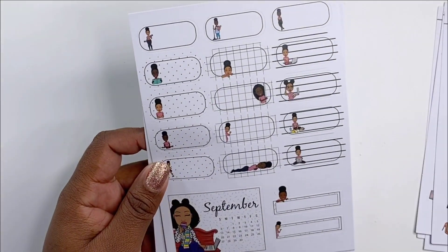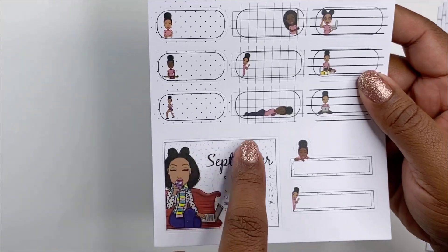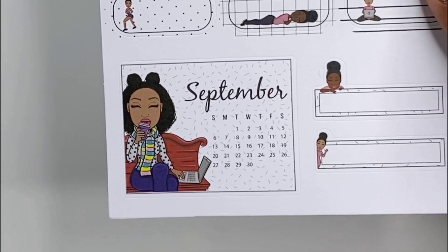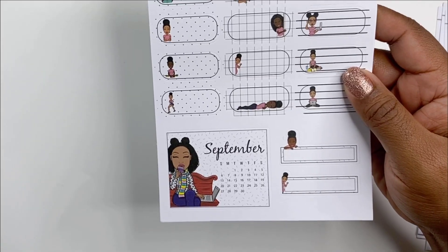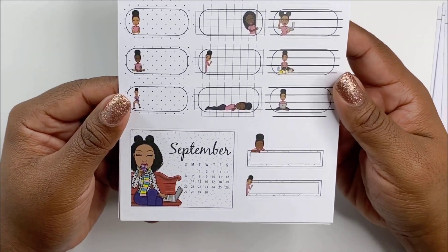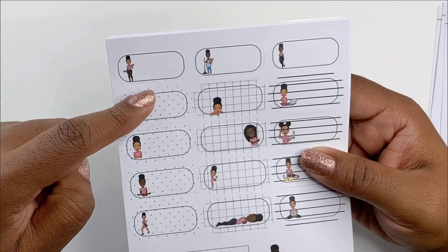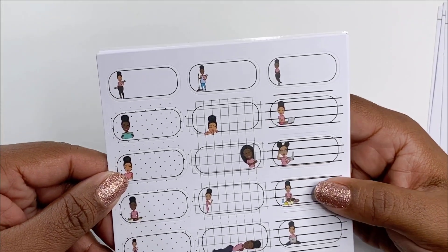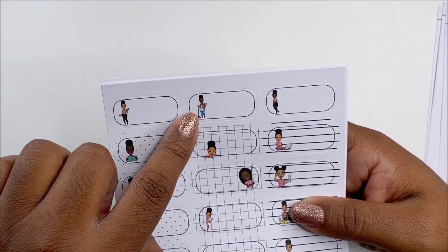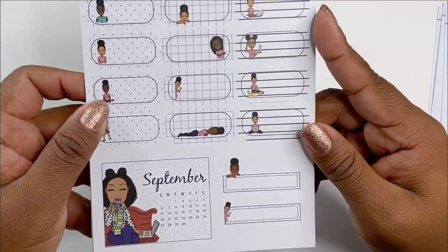Oh, you get the September mini calendar and she's already bringing out her little scarf — she's getting prepped for the fall. Depending on where you're at you may need a scarf, so that's cute. And then we have a variety of boxes here with functional stickers like working out, cleaning, working, and peek-a-boos. That's cute.